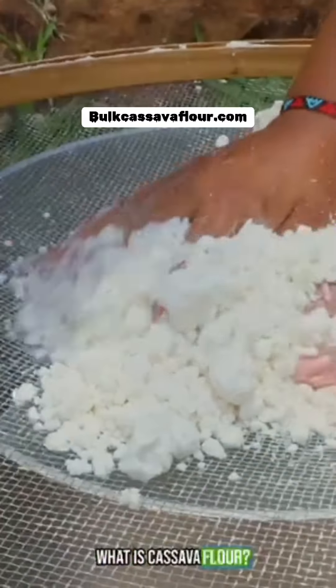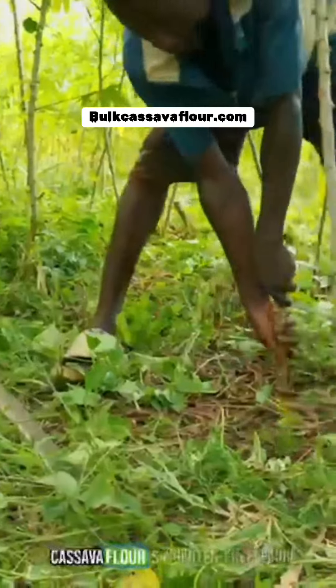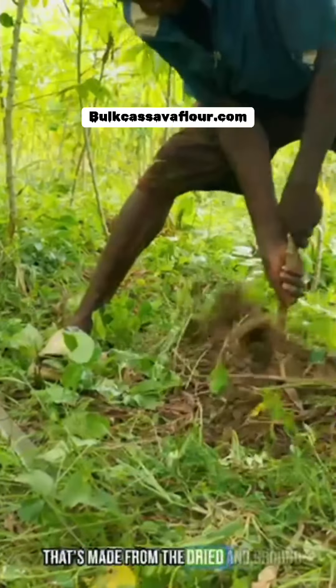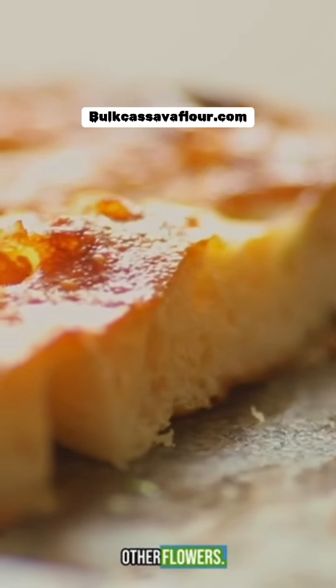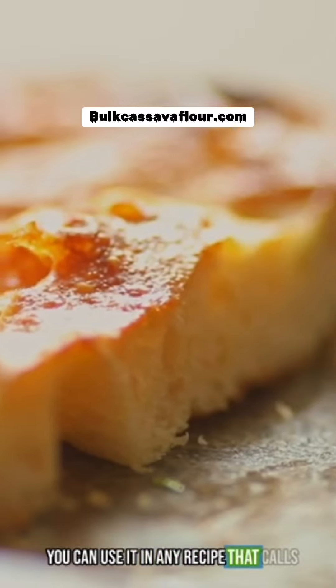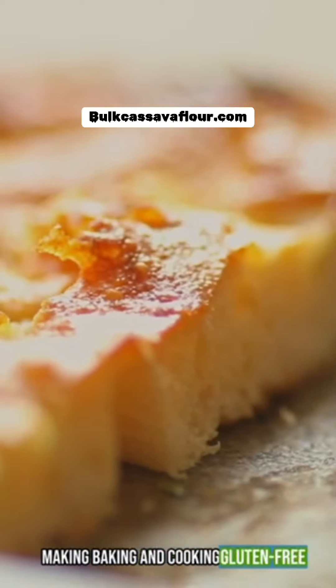What is cassava flour and why should you be using it? Cassava flour is a gluten-free flour that's made from the dried and ground cassava root. It's a great substitute for wheat and other flours. You can use it in any recipe that calls for wheat flour, making baking and cooking gluten-free meals easy.